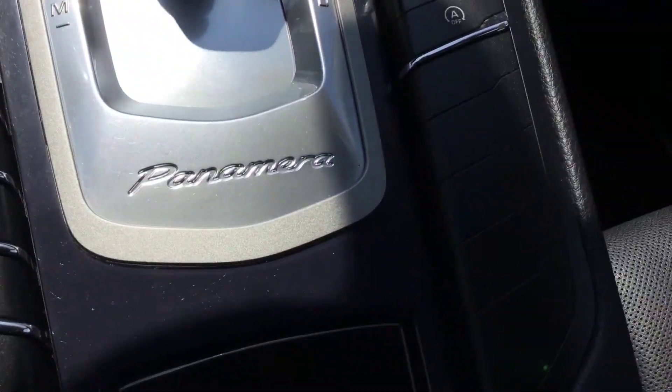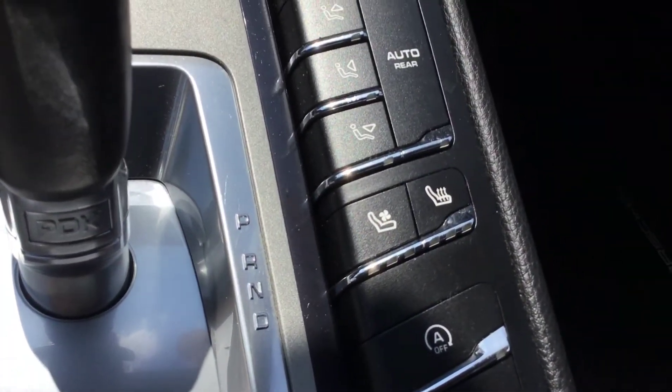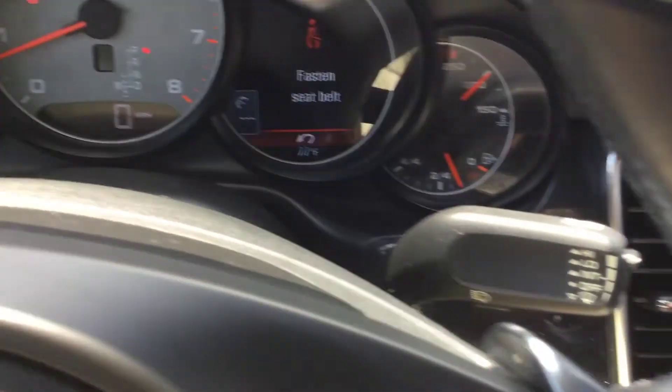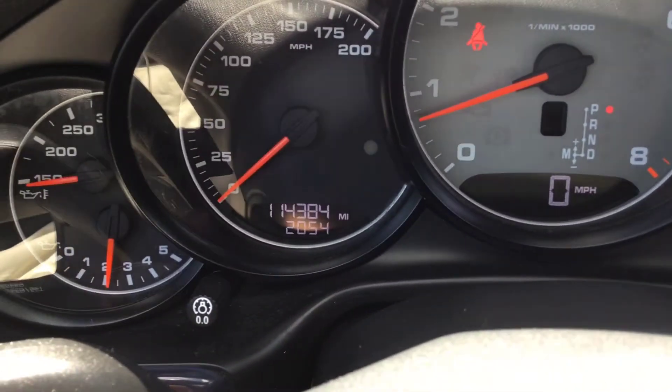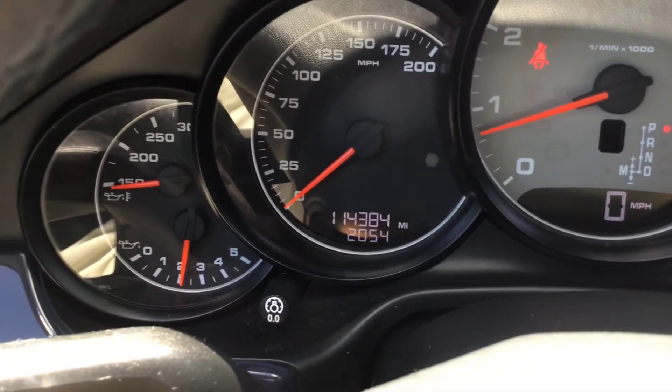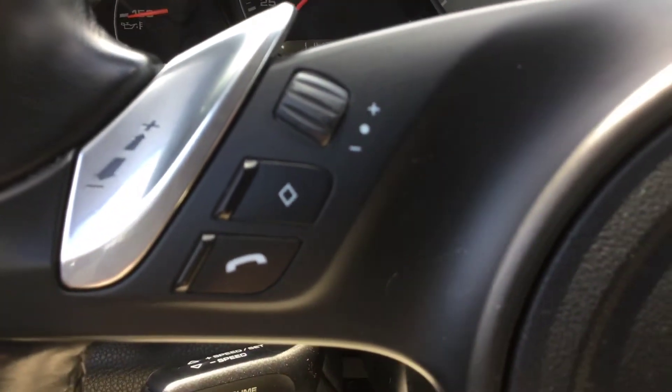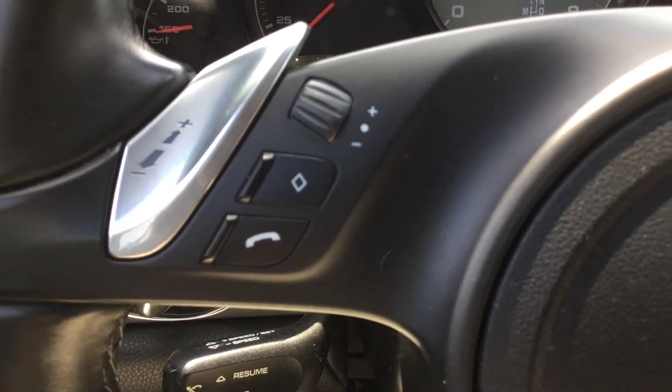Here are the seat controls — heated seats, cooled seats, and sport mode. Passenger side heated seats. Of course it is an automatic. Looking at the center: it's got 114,300 miles on it. It has cruise control, audio controls, and the phone for Bluetooth.